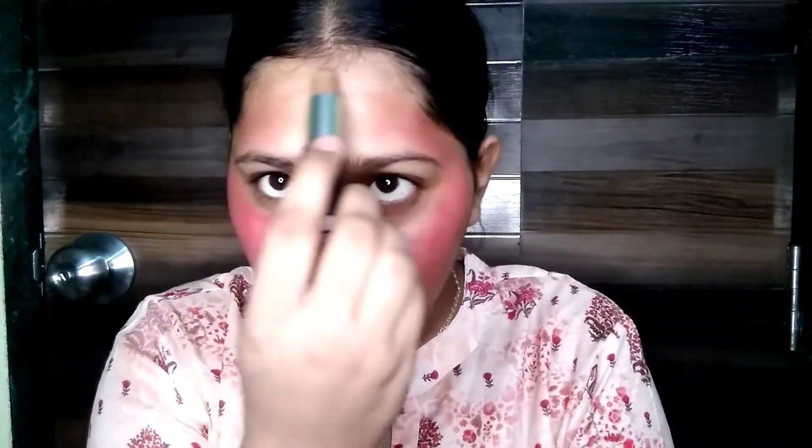It is not that visible right now. The texture is not like what I generally use, but let's blend it in.